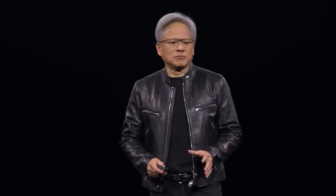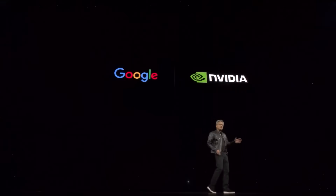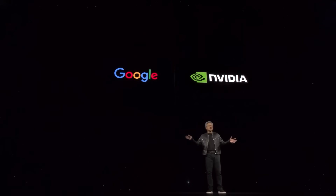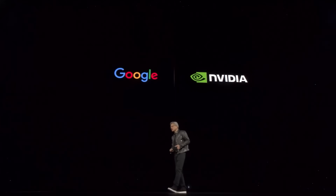Google is gearing up for Blackwell. GCP already has A100s, H100s, T4s, L4s — a whole fleet of NVIDIA CUDA GPUs. They recently announced the Gemma model that runs across all of it. We're working to optimize and accelerate every aspect of GCP: Dataproc for data processing, their data processing engine JAX, XLA, Vertex AI, and Mujoco for robotics.